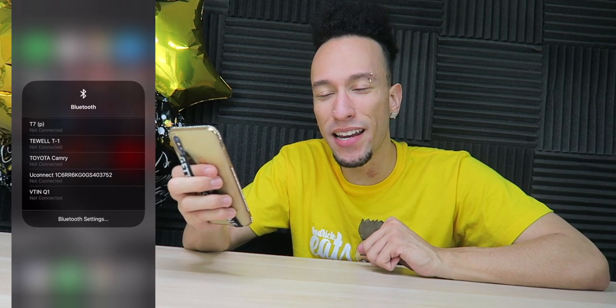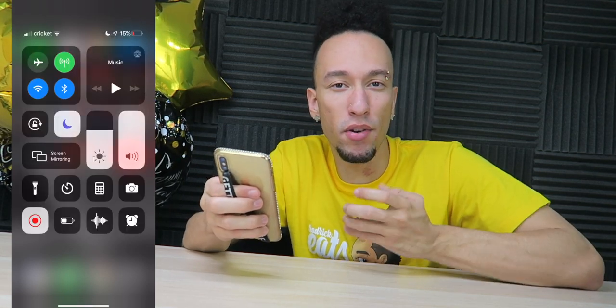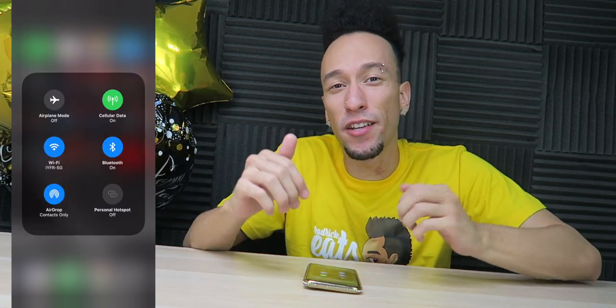Wow, you can connect to different Bluetooth devices right from the control panel, and that's basically it. Pretty cool, huh? I'm glad that's here finally — it took long enough. Now the control center actually has some more use to it. Comment your thoughts down below, let me know if this is actually useful to you and if you're glad it's here.